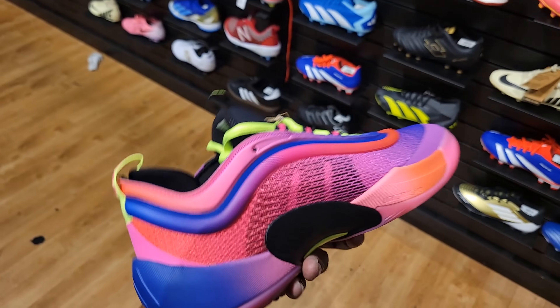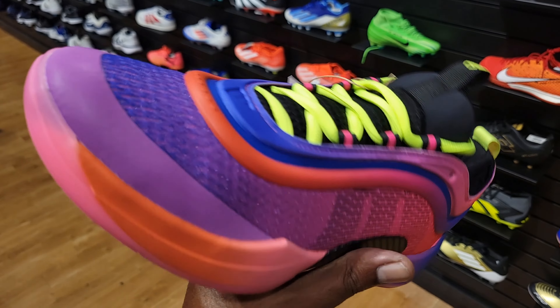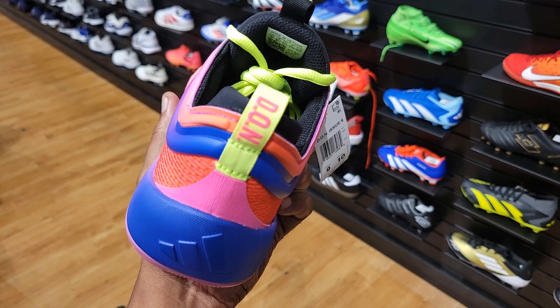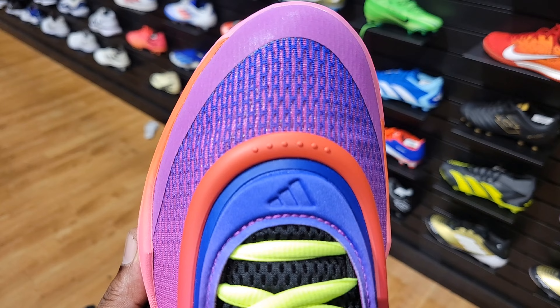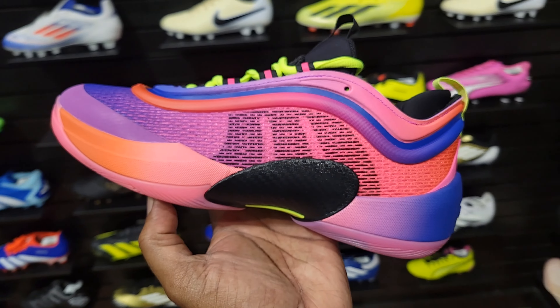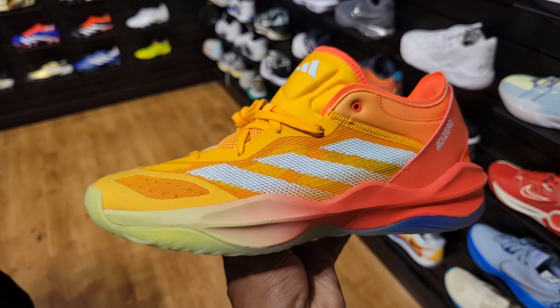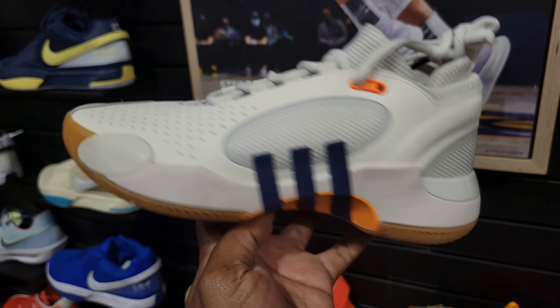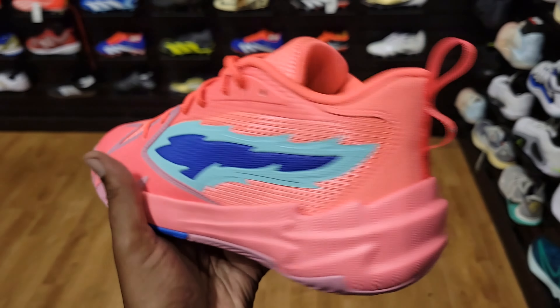They even got some more recent heat — the Adidas Don Issue 6. Let me know if you guys are a fan of this shoe. I want to try it on to see what it's about. The traction pattern looks pretty good, the colorway is definitely nice, and it looks like it could be very breathable. Got 'Don' on the back pull tab — definitely an upgrade from the previous models. The toe box looks kind of narrow, so that's going to be interesting for sizing. They got the Adidas AdiZero Select 2.0 — Jalen Green's shoe — on the shelf for $75 or $77. Don Issue 5 is here for $77 as well. Got the gum outsole.